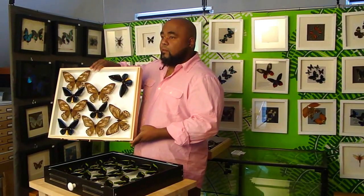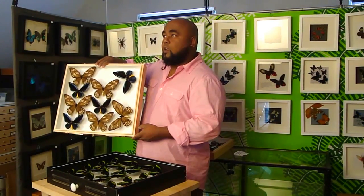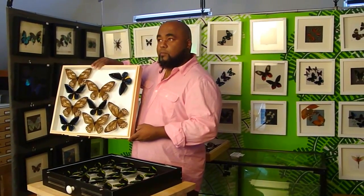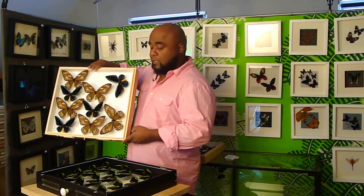When they have mistaken one another for their own kind and they mate, well, this Ornithoptera alatai is the offspring of that. The Ornithoptera alatai happens to be one of the rarest butterflies in the world and is extremely seldomly seen.